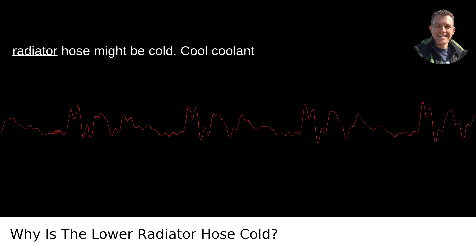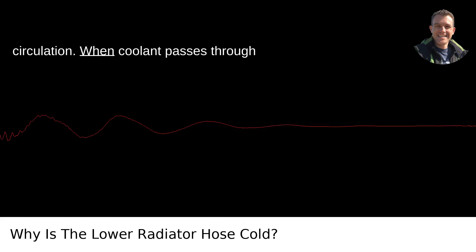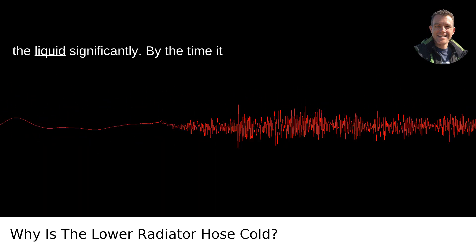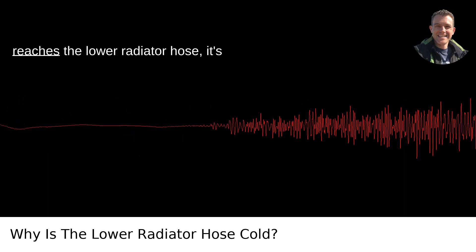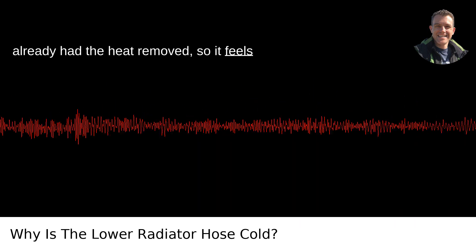Here's why your lower radiator hose might be cold. Cool coolant circulation: when coolant passes through the radiator, heat is dissipated, cooling the liquid significantly. By the time it reaches the lower radiator hose, it's already had the heat removed, so it feels cold.